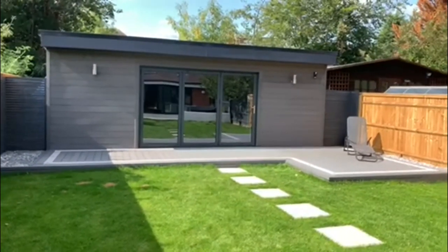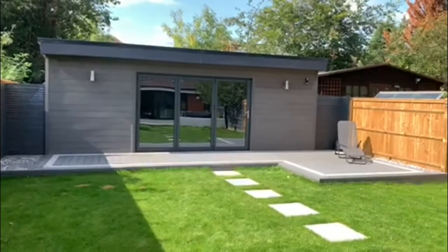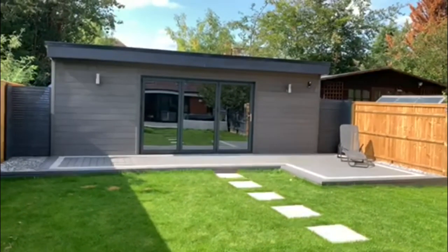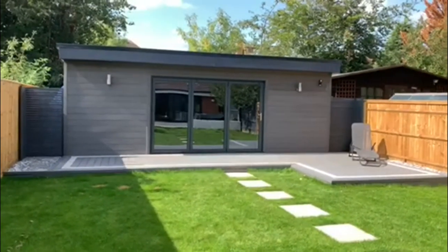Hi everyone, this is Ben from Scots of Reading and Guardian Extension Berkshire, just showing you a recent installation of a garden room that we've done for customers in Southcutt.